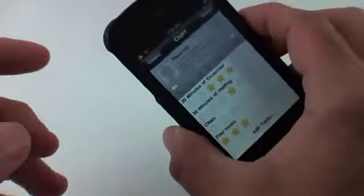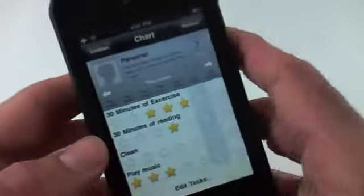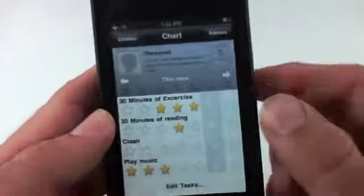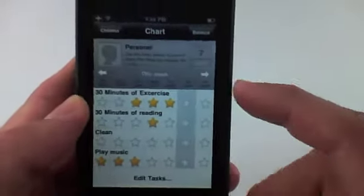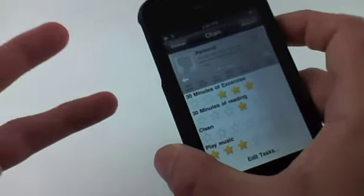That's my review of iRewardChart. There is a premium version, which I'm reviewing now, and there is also a free light version. I definitely recommend at least checking out the light version because there are actually a lot of uses for this application besides just rewarding children. I hope you enjoyed the review and I hope you all have a great day.